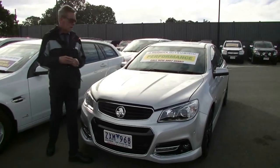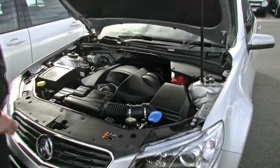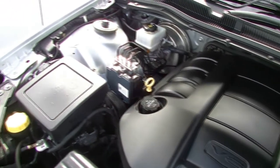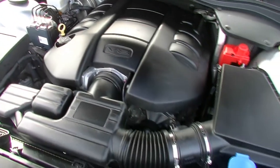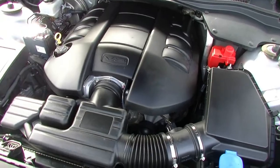Back around at the front of the car, being the SSV, it's fitted with a 6-litre V8 motor giving us 260 kilowatts of power and 517 newton metres of torque. It still delivers relatively good fuel economy though — 11.8 litres combined per 100 kilometres.